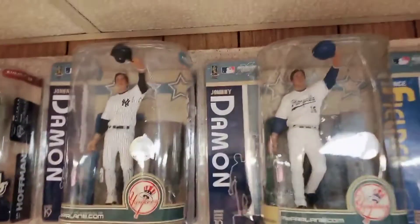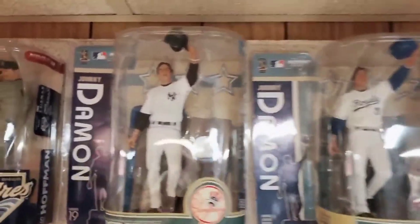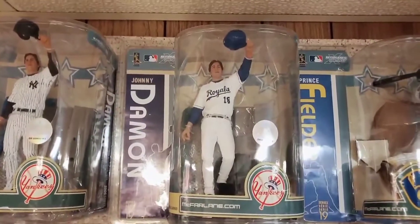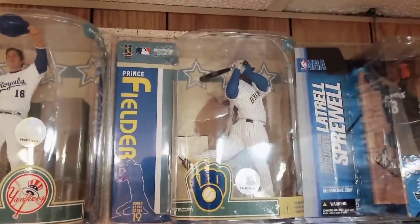Now we kick off with Series 19: Johnny Damon figure — regular in the pinstripes Yankees, chase in the Royals throwback retro. Prince Fielder on the end of this display are four NBA figures — all Collector's Club exclusive figures, only available online through the Collector's Club store.